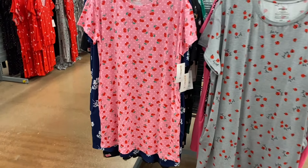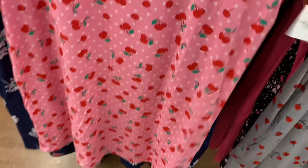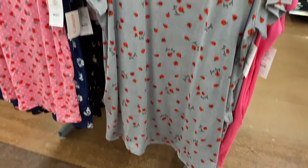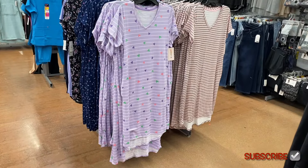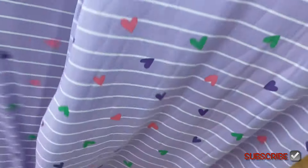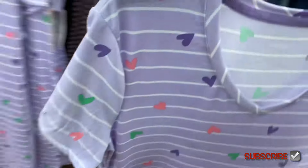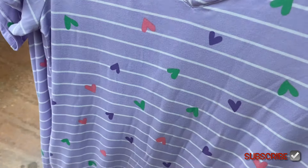We've seen some of these patterns before in my last pajama video — make sure to check that out. This one is a ladies short sleeve sleep shirt with cherries on it. A lot of the cherry items are sold out already — I can't believe it. They also have one that says 'Love Bug' with ladybugs on it — isn't that cute? The Valentine's Day and spring pajamas are going fast. This lavender one with hearts is adorable — you could wear it beyond Valentine's Day. They also have a pink and gray one — pink and gray look so good together.